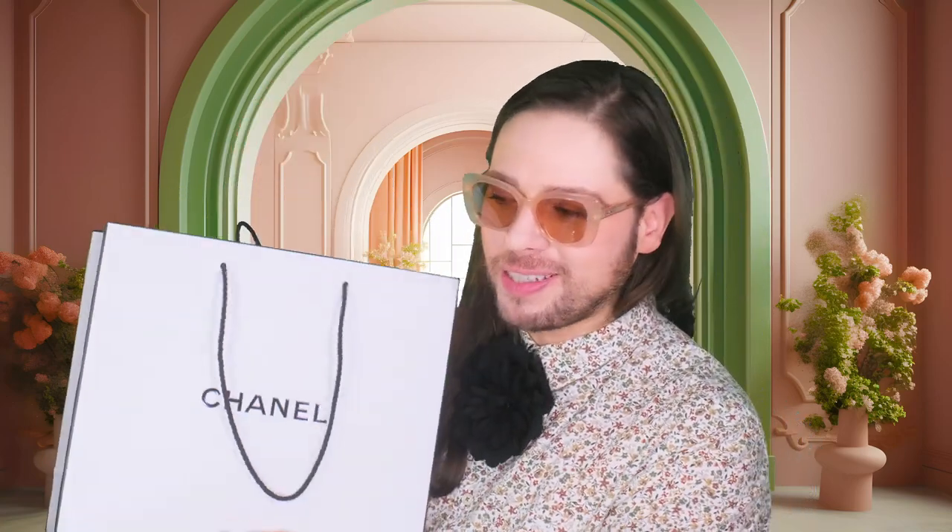Hi everybody, Jacob here. Welcome back to the Fragrant Bunker. Check this out — we are going to do a little fragrant unboxing here. My favorite fragrant unboxings are the Chanel fragrant unboxings. I have run out of some products, and we're going to do a little unboxing, but we're also going to do a combination of smell and how to layer something.